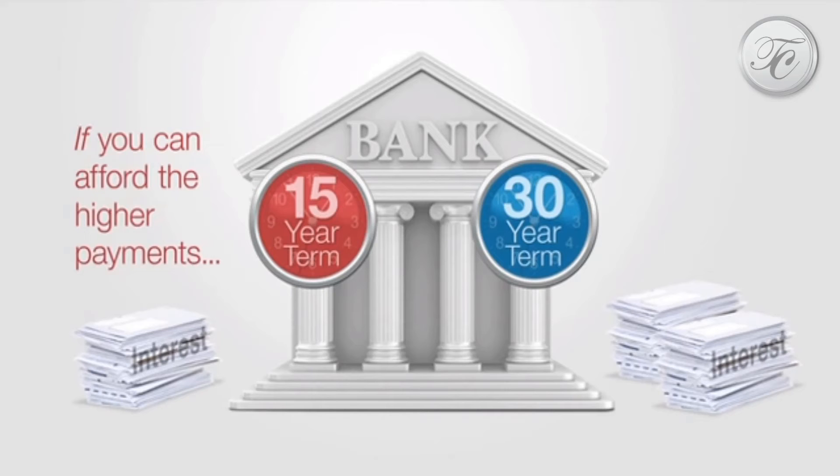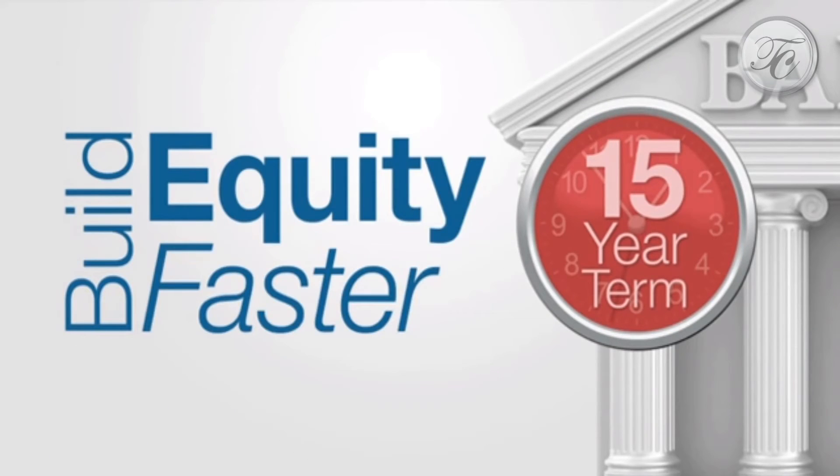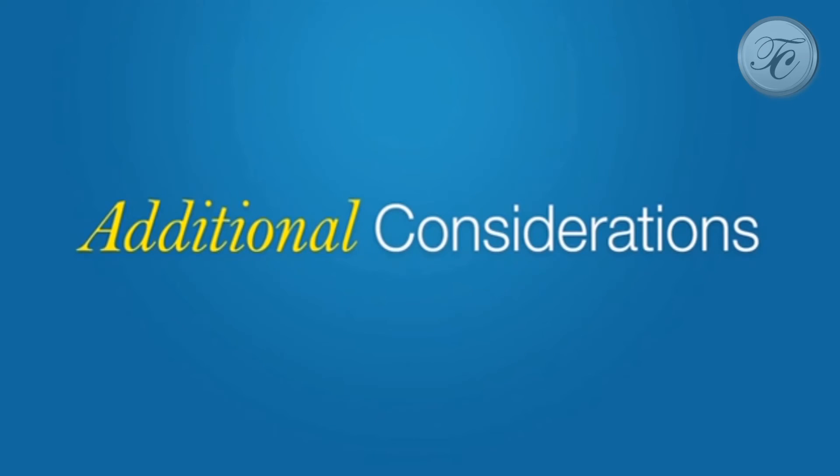If you can afford the higher payments and want to build equity faster, a 15-year term may work for you. If you need to use more of your income for other obligations, a 30-year term may be the better choice.